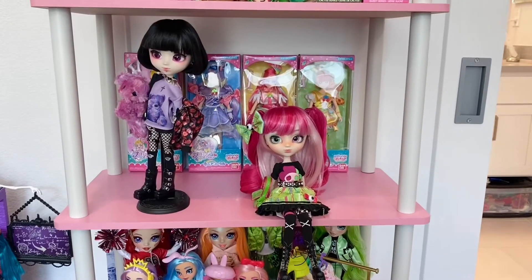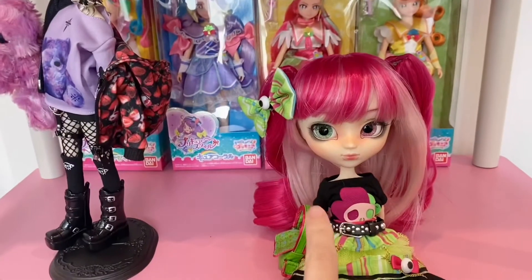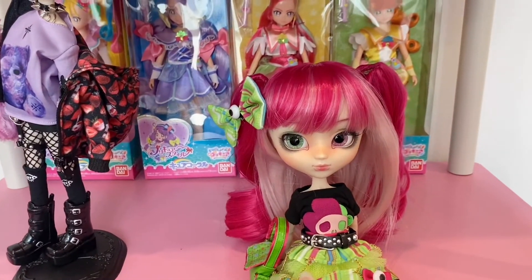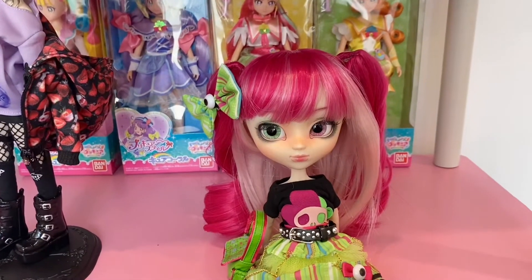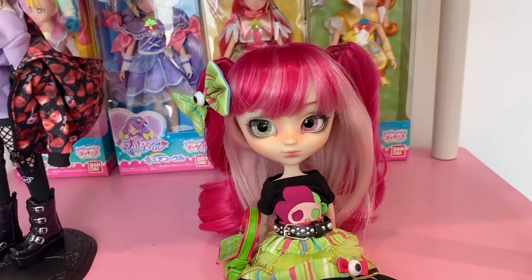Hey everyone, so I unboxed my second Pullip here who's called Akemi. She's by Cheryl Designs and this is the second version of Akemi.